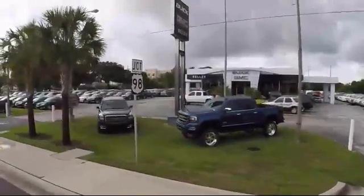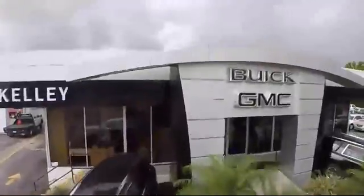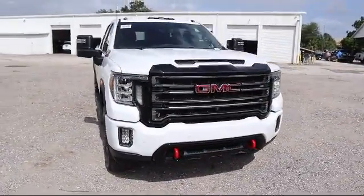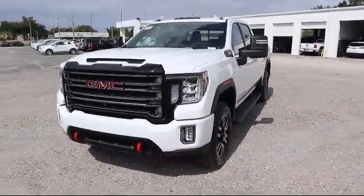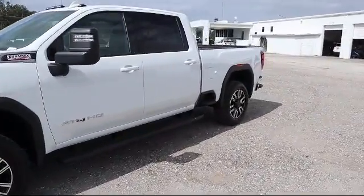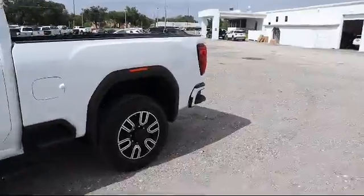Welcome to Kelly Buick GMC, and here's a look at another one of our great vehicles in our inventory. It comes equipped with Bluetooth smartphone integration, technology package, climate control, steering wheel controls, leather seating, heated driver's seat, heated passenger seat, cruise control, power windows, and fog lights.